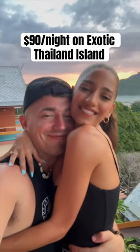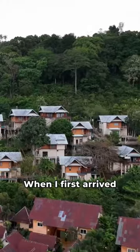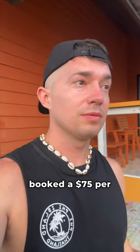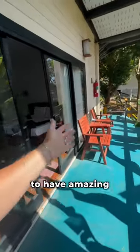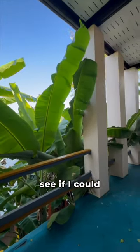What does $90 per night get you on the most exotic island in Thailand? When I first arrived to the hotel, I originally booked a $75 per night hotel, expecting to have amazing views just like the photos, but that was definitely not the case. So I wanted to see if I could upgrade.